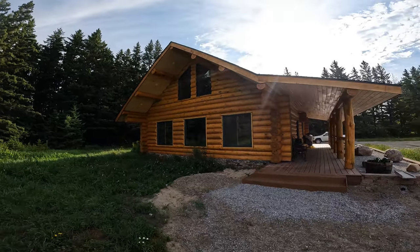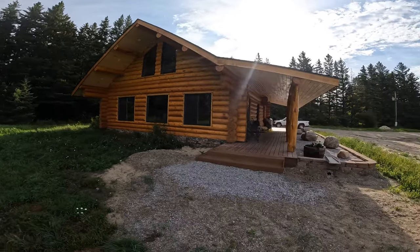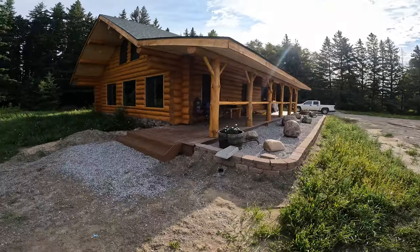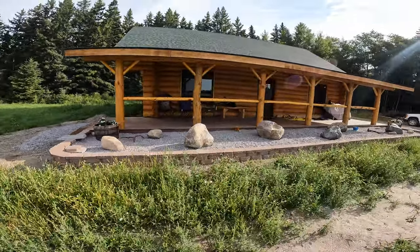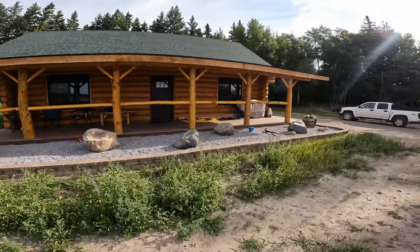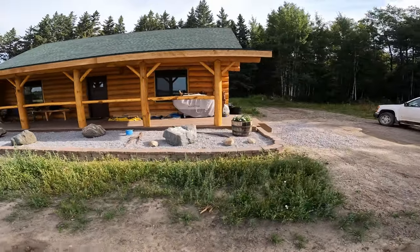We're back for the final video — part three of my brother's log house that we built. Let's give you a little tour of the outside; the house is done and landscaping comes next. Then we'll go inside, get a little tour, and find out what it costs to build a log house in 2022. It's actually 2023, but most of it was built in 2022.